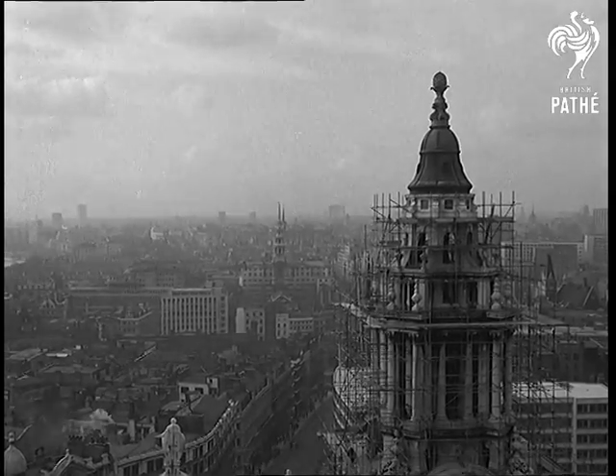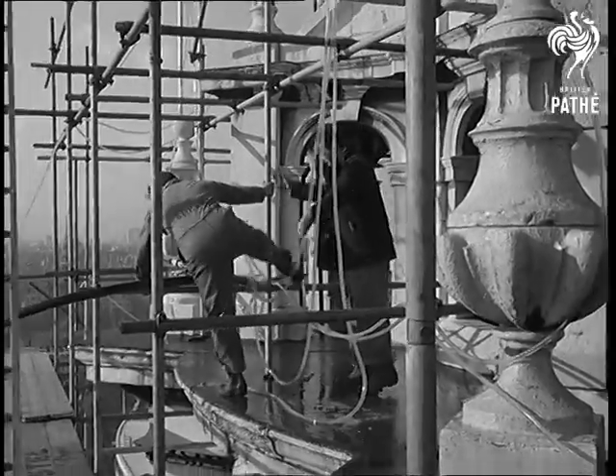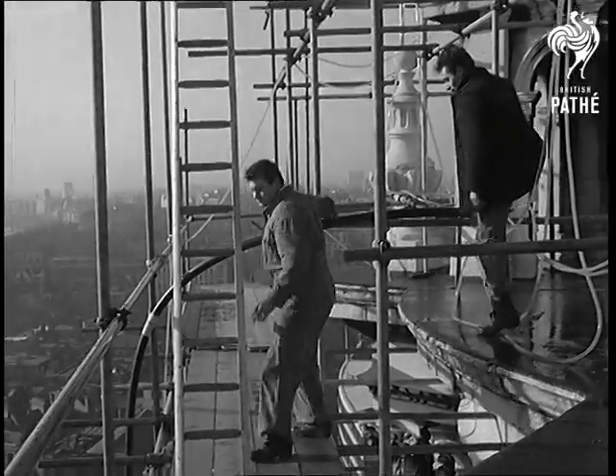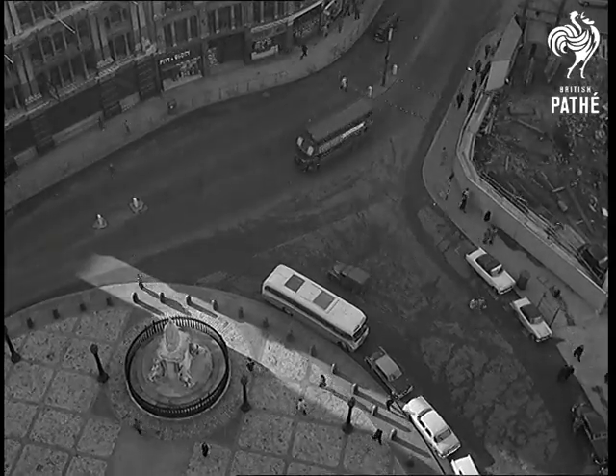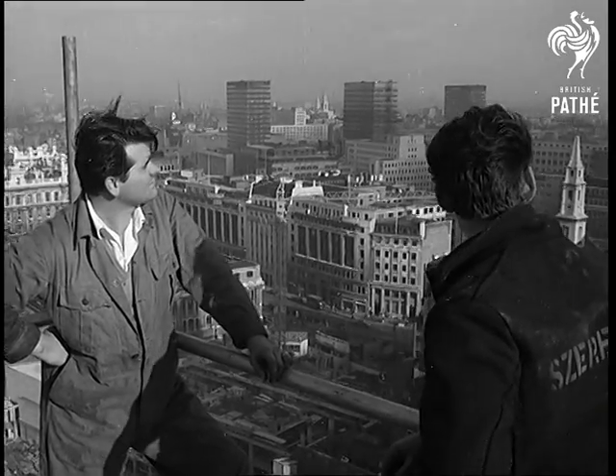The great building was sadly begrimed even before it was finished in 1710. Now that the city is a smokeless zone, St. Paul's will stay clean when the work's done. And one of the architectural wonders of Britain will be revealed in all its glory.